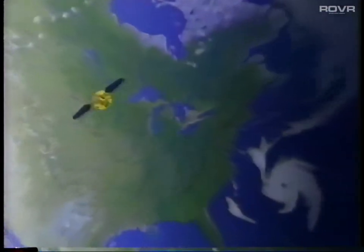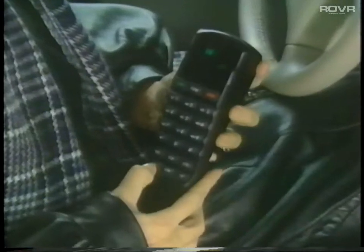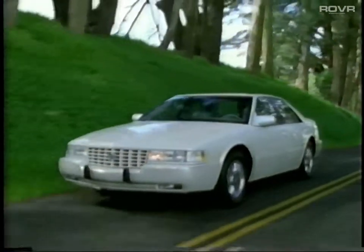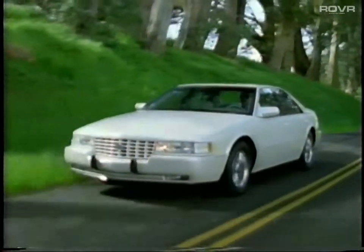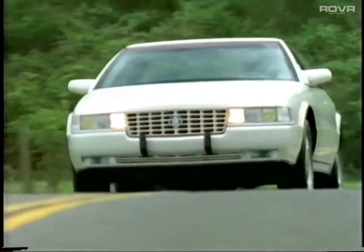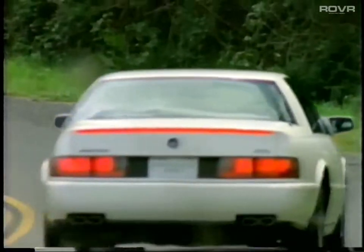This year's refinements include the revolutionary new OnStar communication system, which uses space-age satellite technology to offer a wide range of safety, security, and convenience services. This dealer-installed optional system is only available through participating Cadillac dealers. It is joined by other innovative luxury and convenience features, such as expanded personalization capabilities, a more comprehensive memory system, and a versatile trunk storage system option.